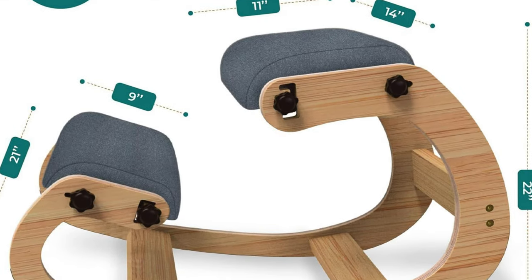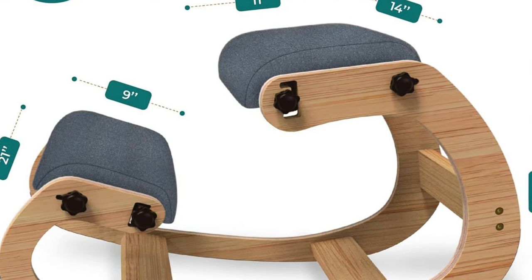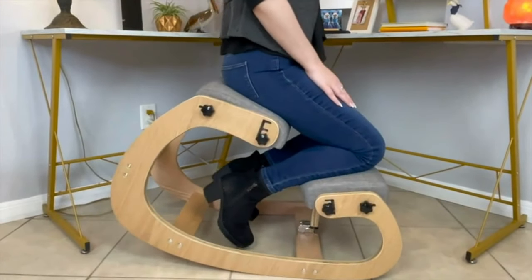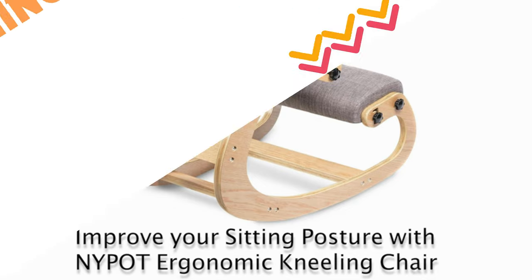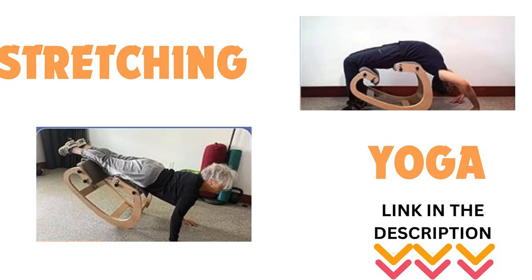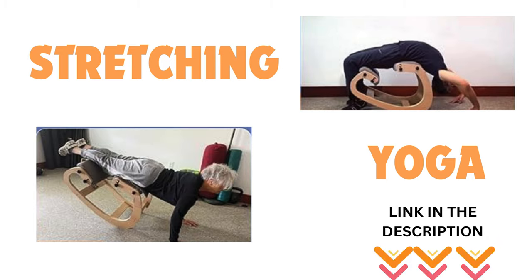The Nipot Kneeling Office Chair is versatile and designed for various sitting positions. Its rocking ability shifts pressure points on your lower back, allowing you to concentrate longer and preventing stiffness. Use it as a cross-legged chair, meditation desk chair, or even a yoga office chair.